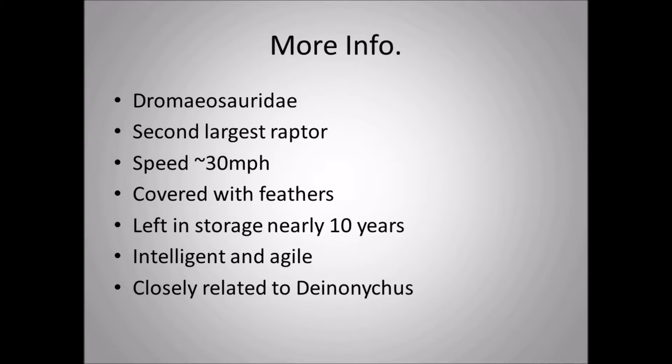Dakotaraptor was left in storage for nearly 10 years, so nobody knew about this dinosaur for a long time until it was published in 2015. It was essentially left in its jacket for nearly a decade before scientists realized it was a new species. It was found in the Hell Creek Formation in South Dakota, where many iconic Late Cretaceous dinosaurs have been discovered.